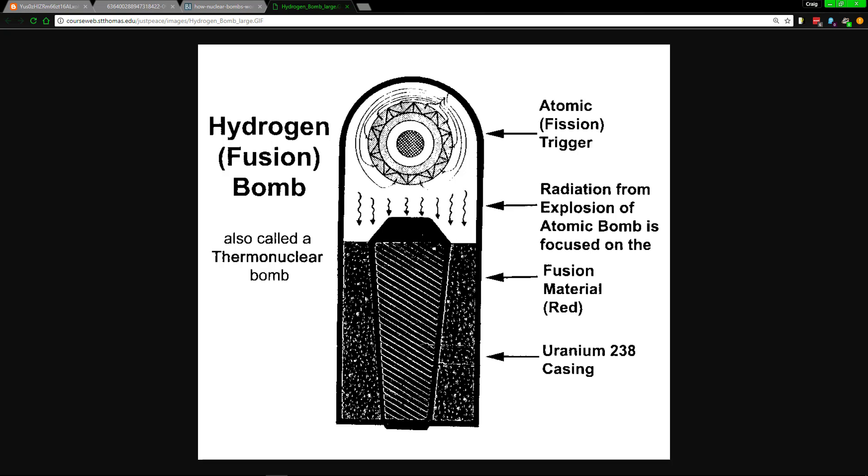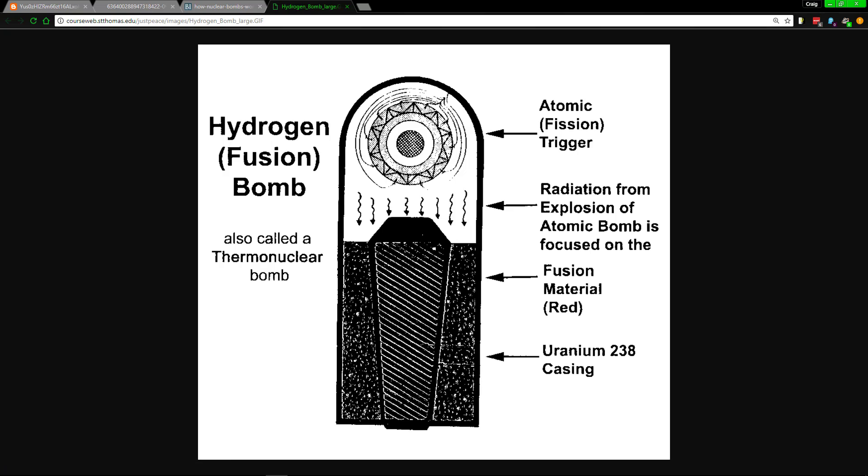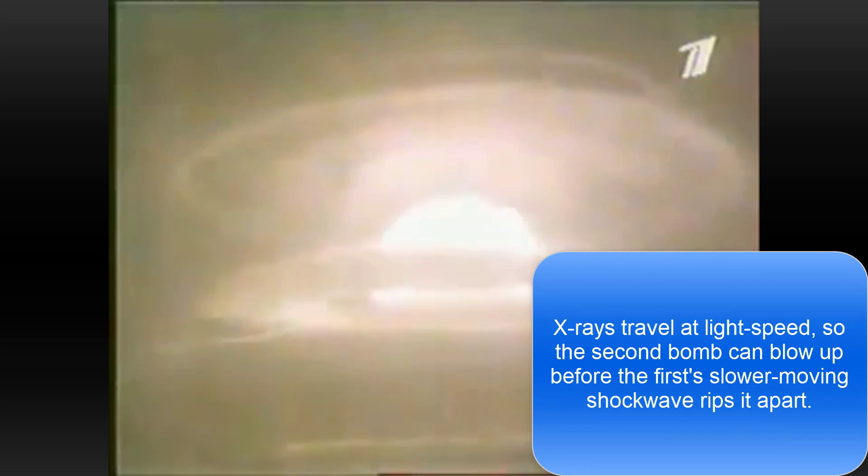Deuterium and tritium smashing together creates helium — the same type of effect that happens in the middle of our sun. But that only happens at 50 million degrees Celsius, hence the name 'thermal bomb.' How it works is the X-rays from the fission actually target the hydrogen, and since they're traveling at the speed of light, they act on the hydrogen before the overall bomb explodes.